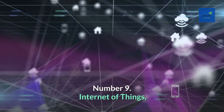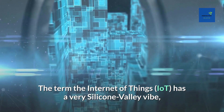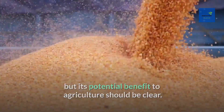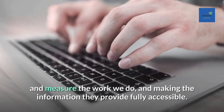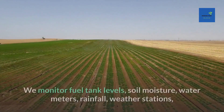Number 9: Internet of Things. The term 'Internet of Things' (IoT) has a very Silicon Valley vibe, but its potential benefit to agriculture should be clear. Essentially, it's connecting all the disparate devices we use in the field to monitor and measure the work we do, and making the information they provide fully accessible.